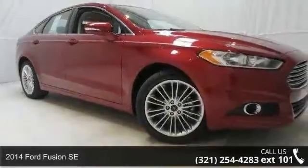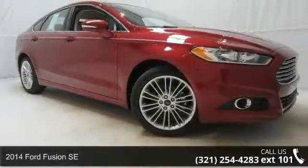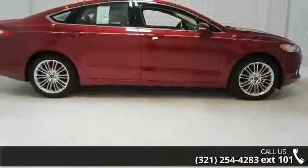Check out this 2014 Ford Fusion SE. If you are looking for a first-rate auto, this one could be yours today.